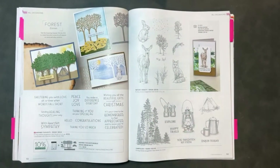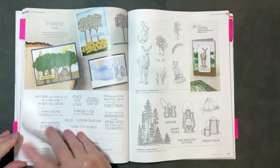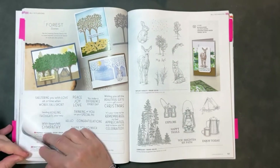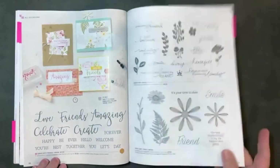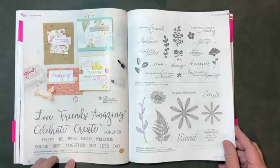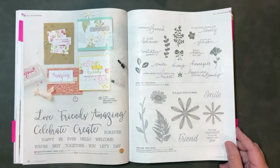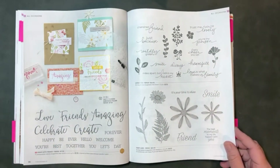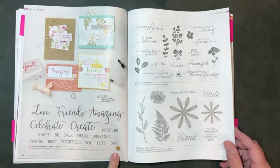Favorite stamp sets. Page 36 — and you've heard me say this probably a gazillion times, but I'm going to keep saying it because it's true. I love sentiments. I love the idea of mixing and matching the different words, the different fonts, the different sizes of the fonts, making them any color to suit your needs or your card design.